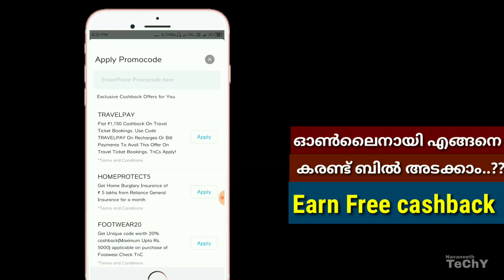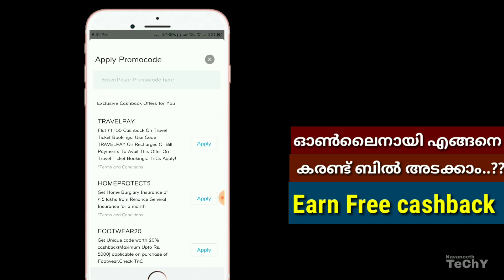Just clicking and submitting will get you the cashback offer. The Paytm application full process is complete this way. I will go separately.